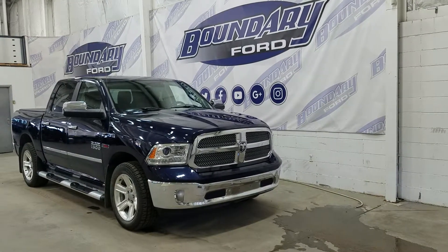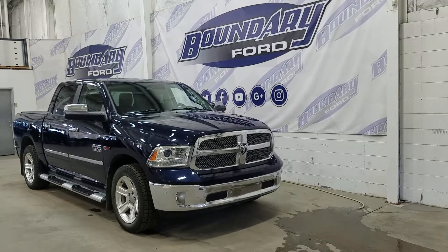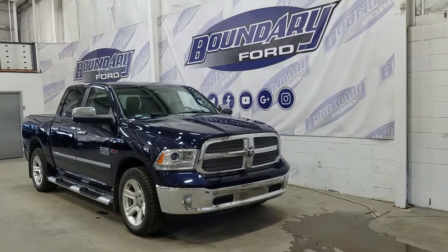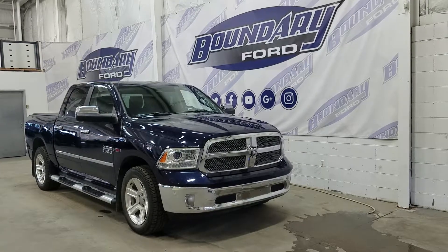Welcome to Boundary Ford located at 2502 50th Avenue in the Lloydminster border city. Today we are checking out this beautiful pre-owned 2014 Ram 1500 Limited. The exterior color is true blue pearl coat and under the hood we have a 3 liter EcoDiesel engine paired to an 8 speed automatic transmission.